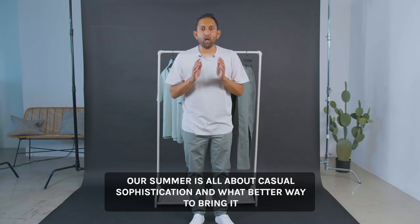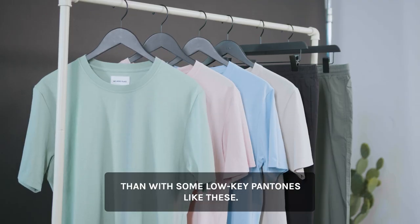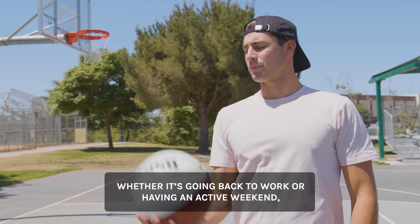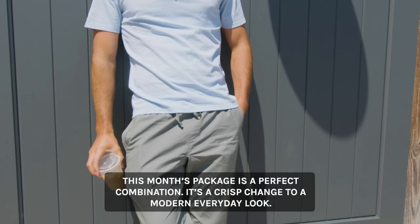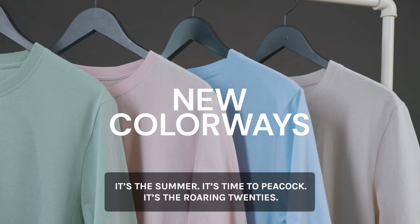Our summer is all about casual sophistication and what better way to bring it with some low-key pantones like these. Whether it's going back to work or having an active weekend, this month's package is the perfect combination. It's a crisp change to a modern, everyday look. My favorite things are the colors — it's the summer.